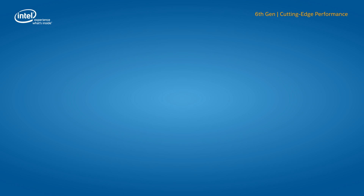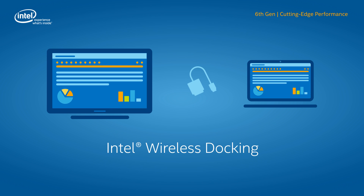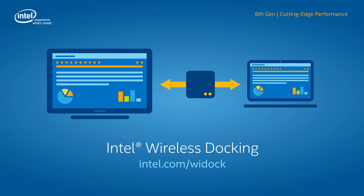Another capability, Intel Wireless Docking, lets workers securely connect with wire-like performance to peripherals and up to two HD monitors the moment they arrive at their desks, with no time lost fumbling for wires. You can learn more about how this frees up space and declutters the work area at intel.com/ydoc.